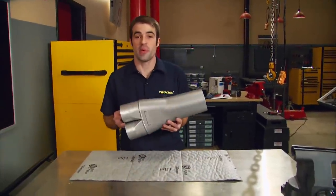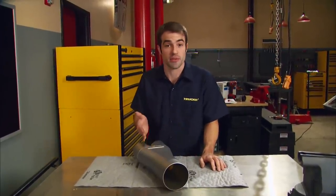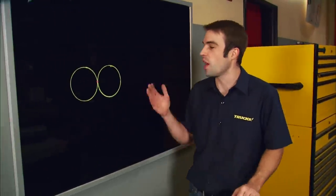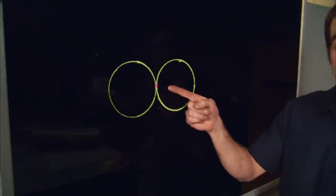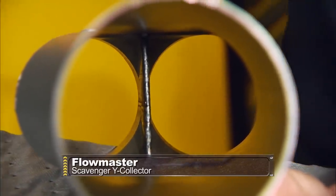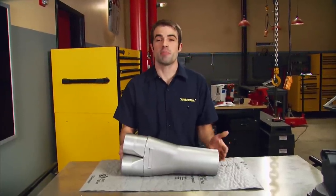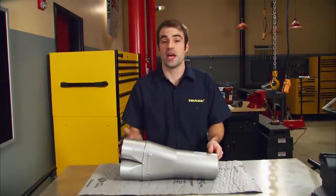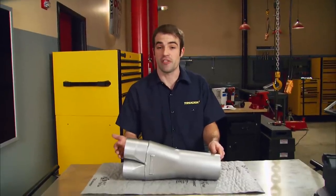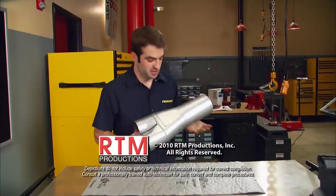Here's a real innovation from Flowmaster — their new Scavenger Y Collector. It's the internal design that makes these so different and effective. Most Y collectors are made by simply welding two pipes together, making for a very small contact point. But Flowmaster's new collector has pipes formed to create a large D-shaped interface between the two pipes that maximizes contact area, so the exhaust pulses can more effectively pull each other downstream. That less restrictive exhaust flow makes for better throttle response and more power — Flowmaster has seen gains of up to 10 horsepower over stock V8 applications. Flowmaster's new line of Scavenger Y Collectors start around $50. Thanks for watching Trucks — see you guys next week.